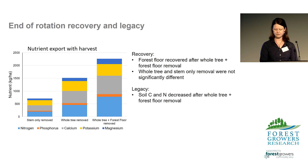With different harvesting methods, we are exporting nutrients off-site. This figure shows how much nutrient is removed from the site with three different harvesting methods, from stem-only removal through to the removal of everything — the whole tree plus the forest floor. We found at the end of rotation that the forest floor had recovered from complete removal at the beginning of the rotation. There was no significant difference in nutrient stocks between the whole tree removal and the stem-only removal treatments. We also found that soil carbon and soil nitrogen stocks were negatively impacted at sites with low nutrients after whole tree plus forest floor removal.